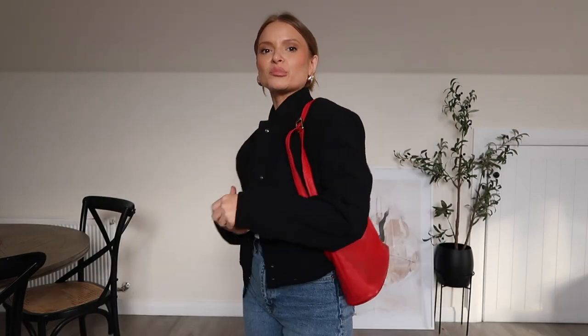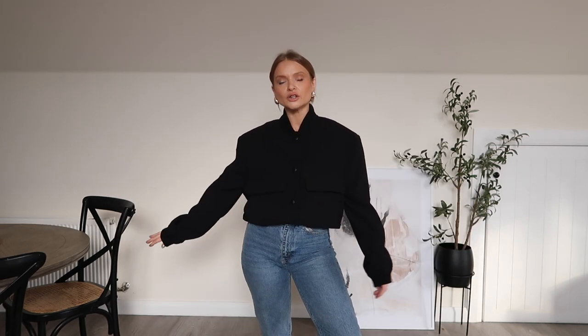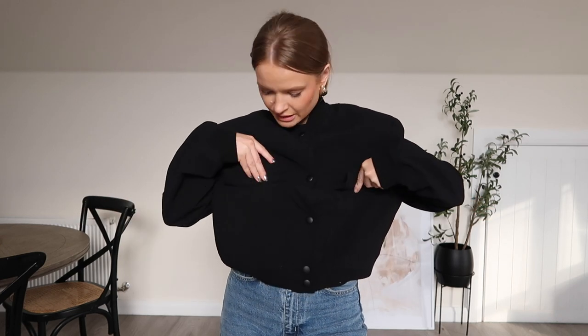I paired it with this red bag which I think makes it pop even more — it's a real leather Jane Shilton bag from Vinted, and I got it for six pounds. I'm going to be forever wearing this little jacket. I got a size small this time; the medium was massive. The size small has just the perfect amount of oversized look to it.